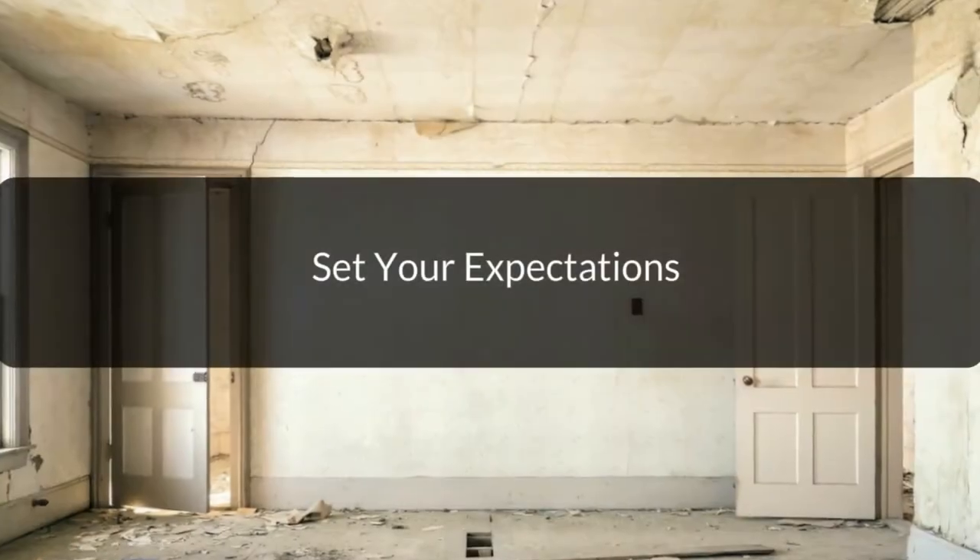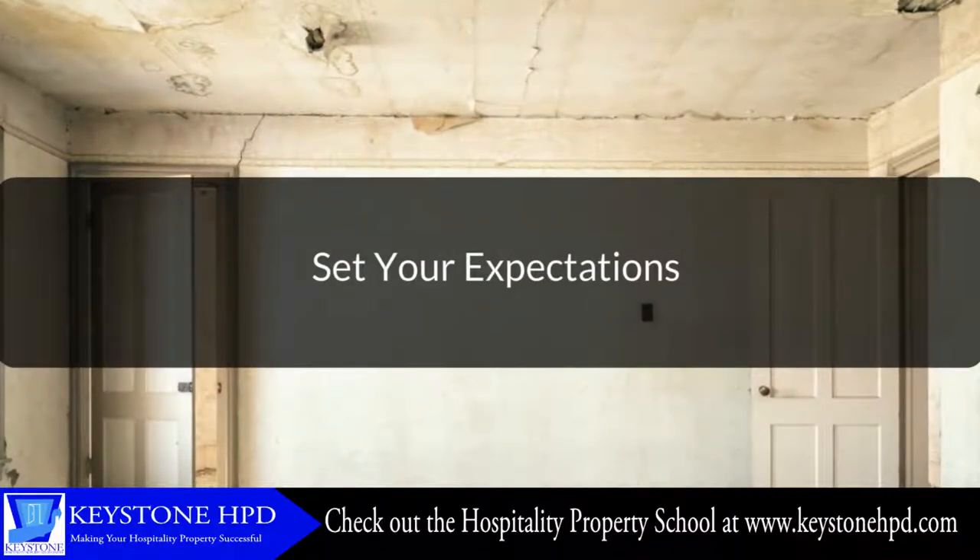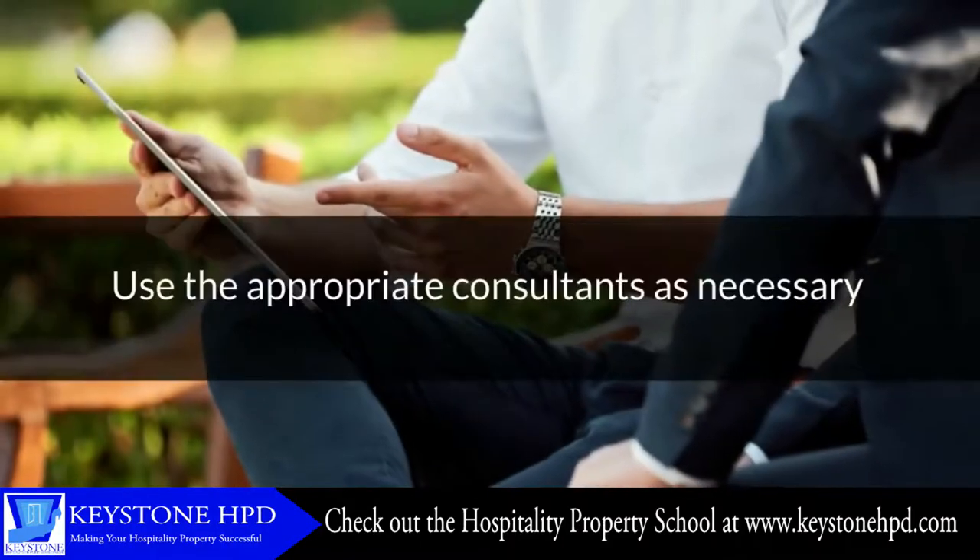Set your expectations. Potential bed-and-breakfast owners should have a clear understanding of the finances involved. The fewer the rooms, the less income that will be generated, making it more difficult to be a primary source of income. For example, if your B&B has four rooms at $80 per night and the rooms are filled every day of the year, you will gross $116,800 annually. However, the chances of every room being booked every night is next to impossible. Also, the gross amount is not profit — you'll have to factor in all your expenses and taxes. You'll also have to determine what you will be offering and why guests would choose you.